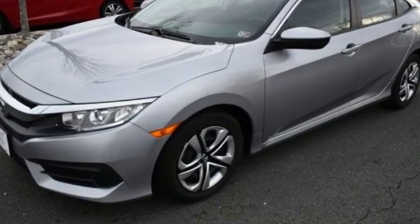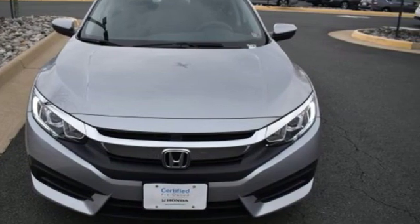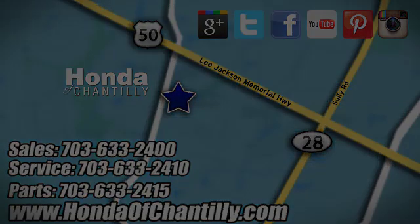It's a Honda, so longevity comes standard. You'll never know until you try. Test drive it today. Honda of Chantilly — we're conveniently located just south of Dulles Airport at 4175 Stonecroft Boulevard in Chantilly.